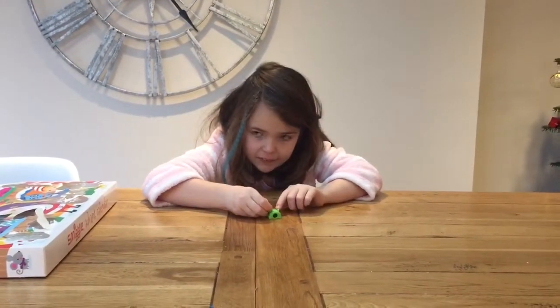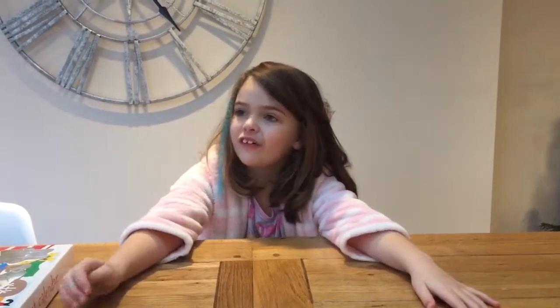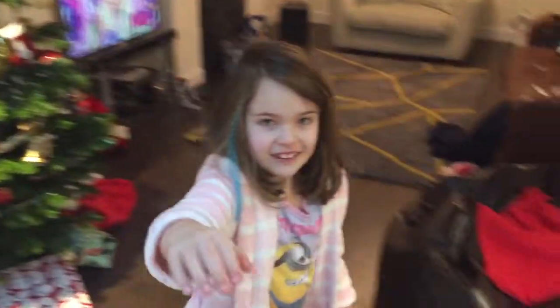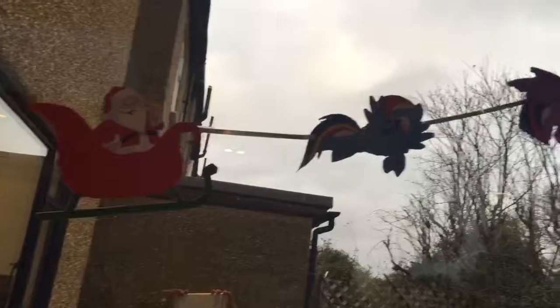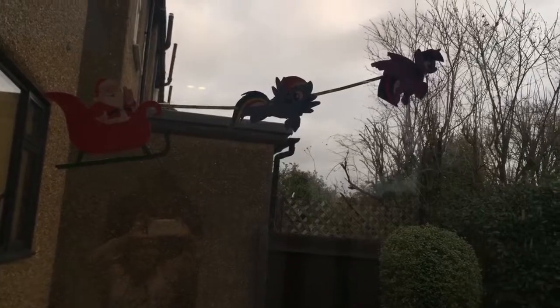Can you show everybody the final stuff now? So for Christmas, on our wall we printed out Santa's sleigh — and instead of reindeer, it's Rainbow Dash and Twilight! Twilight is at the front and Rainbow Dash is there, and Santa is in the back. Wow!